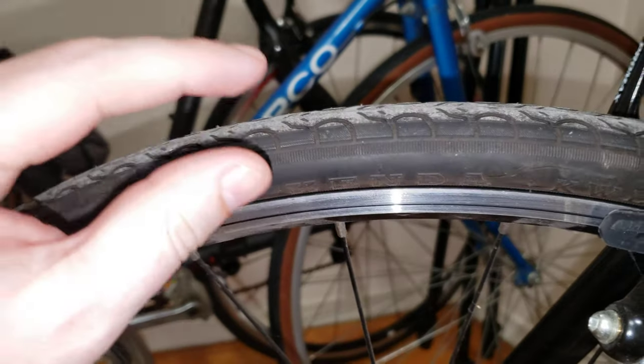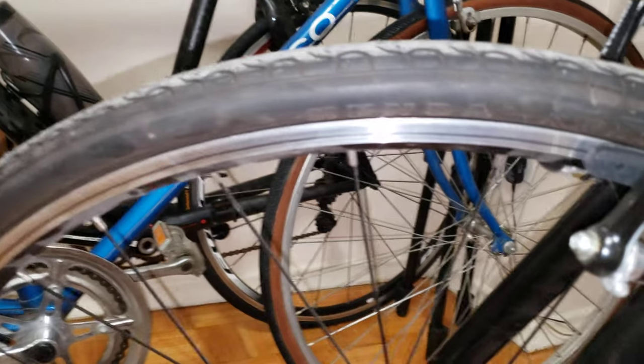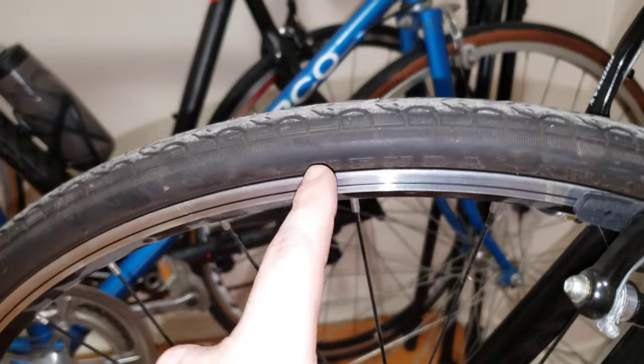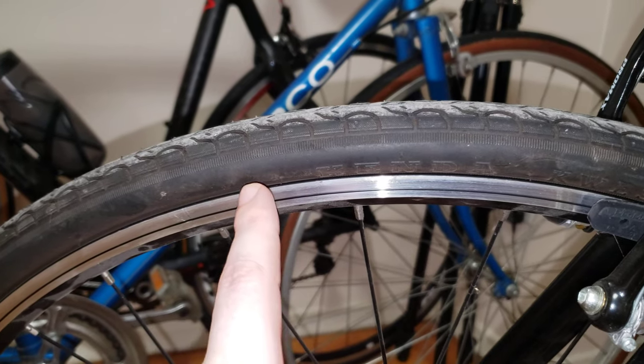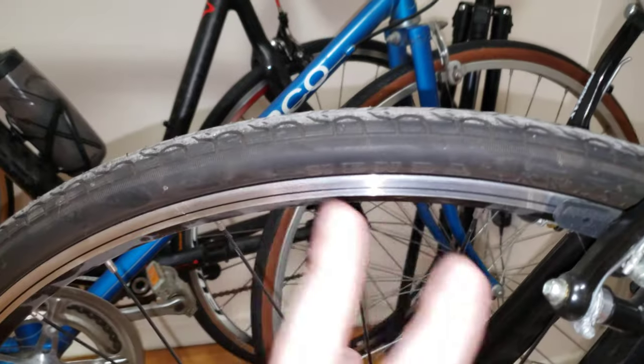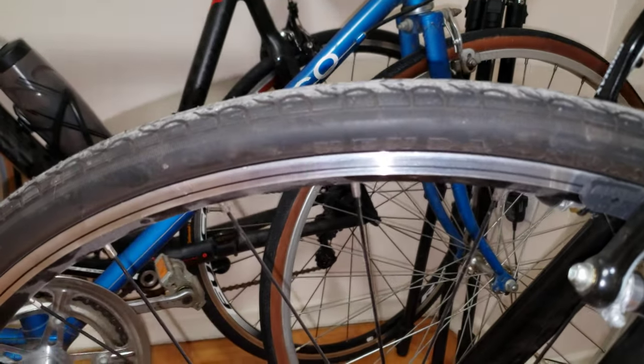Before I go any further, I'm going to link these in the Amazon links below, so I get a tiny bit of commission if you guys want to purchase them. Speaking about the price, they are going to be pretty affordable — each one is $25 on Amazon, so for $50 you're going to get a pair, which is much cheaper than getting the Continental. So keep that in mind.